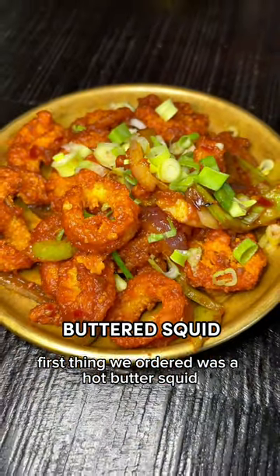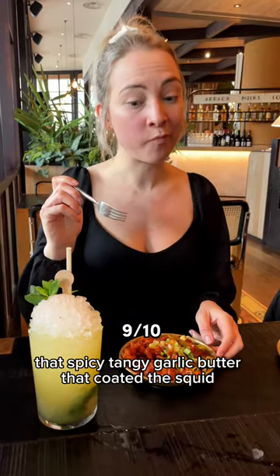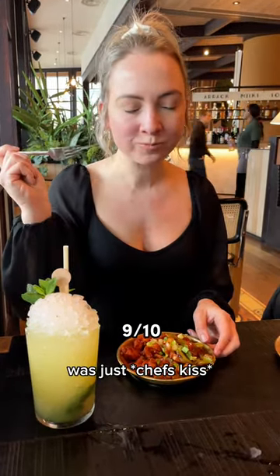First thing we ordered was a hot butter squid and it was exceptional. That spicy, tangy garlic butter that coated the squid was just chef's kiss.